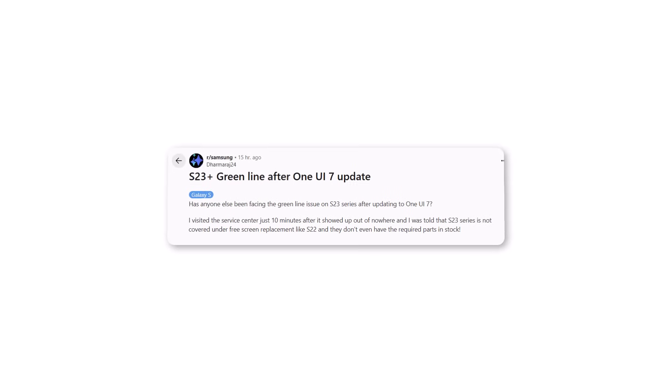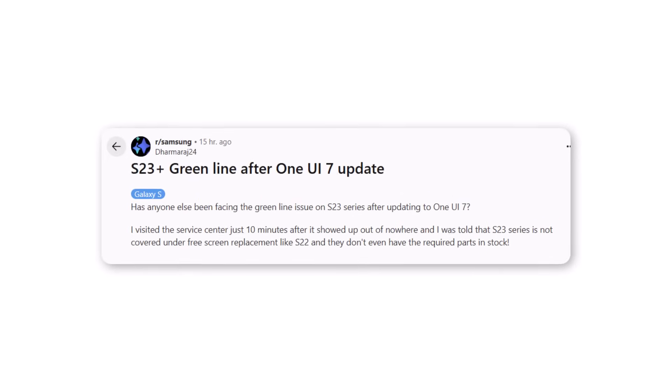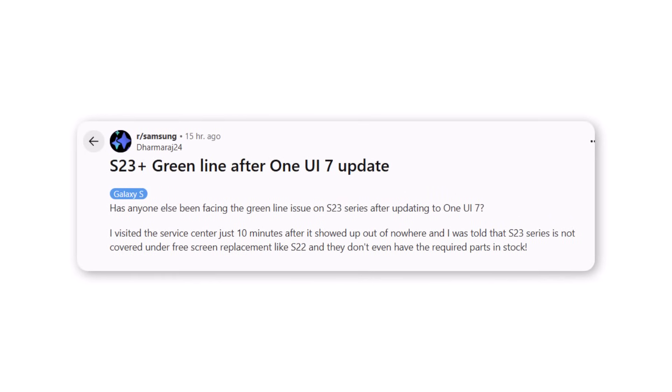More green line complaints are coming from S23 Plus users. A Galaxy S23 Plus user shared a similar experience, saying that green lines appeared out of nowhere just after updating. When they visited the service center immediately, they were told that the S23 series isn't currently eligible for free screen replacement — unlike the S22 lineup — and even worse, the replacement parts weren't available in stock.